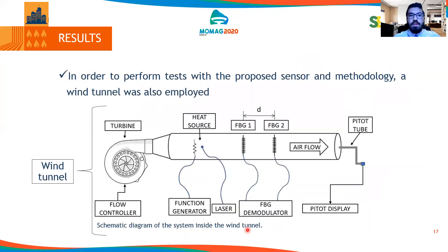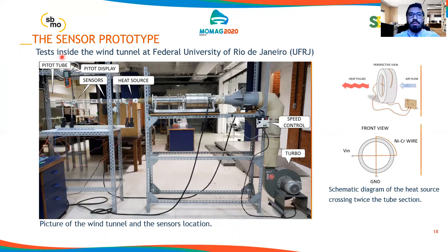Our results. In order to perform tests with the proposed sensor methodology, a wind tunnel was employed. The wind tunnel setup includes a flow controller, a turbine, and a heat source. We also have two FBGs separated by a known distance, with airflow going through the wind tunnel. We are also using a pitot tube to measure the reference velocities. Here is the sensor prototype where the tests were taken inside the wind tunnel at the Federal University of Rio de Janeiro. We have the pitot tube, sensors FBG one and FBG two, the heat source, and the turbine with speed control.